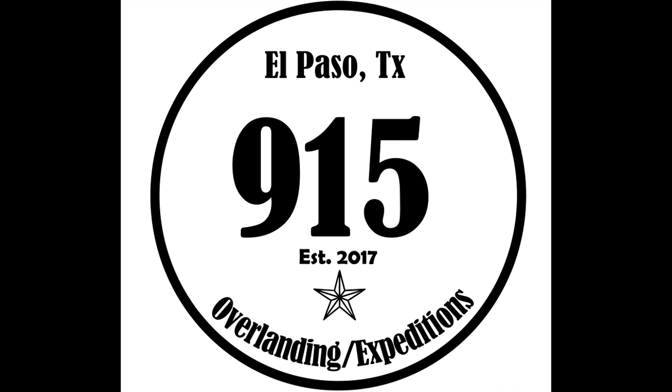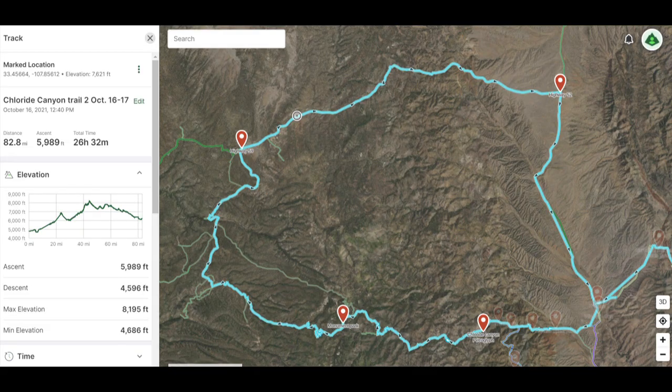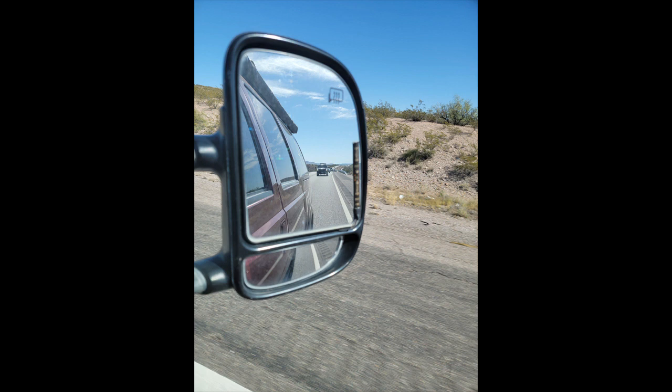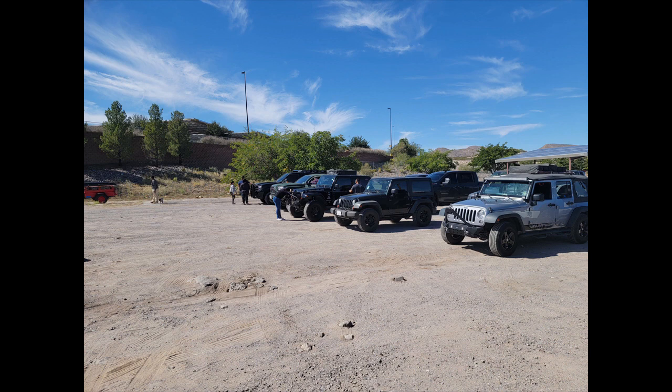We're heading to Chloride Canyon in Mexico during the fall. We meet up at Cabela's on the west side of El Paso, Texas, and make our way to TRC. It is a long drive. We planned on filling up there at TRC and giving members an opportunity to meet up with us and load up on last-minute gear at the Walmart right there at the TRC entrance.